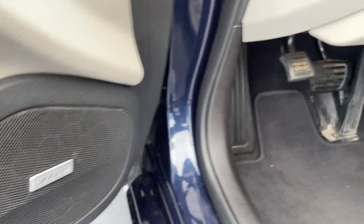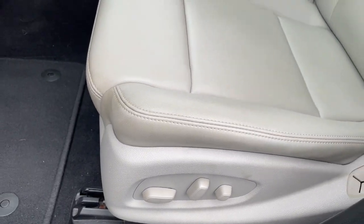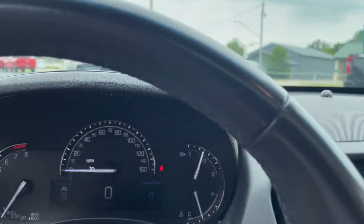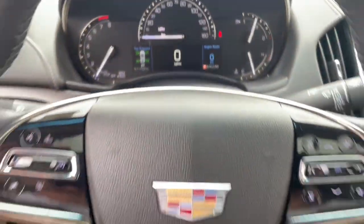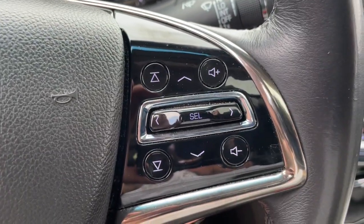These are just some of the great options this vehicle comes with: heated driver's seat, sunroof/moonroof, keyless entry, power passenger seat, aluminum wheels, electronic stability control, dual zone AC, power driver's seat, intermittent wipers, and a tire pressure monitoring system.